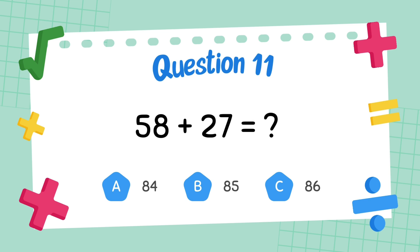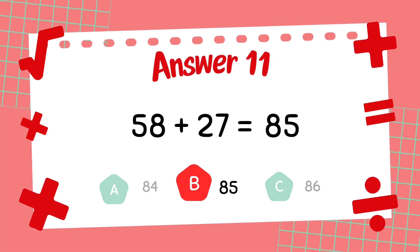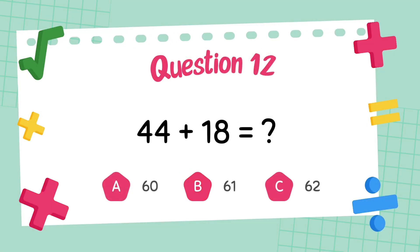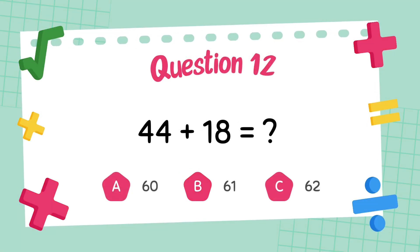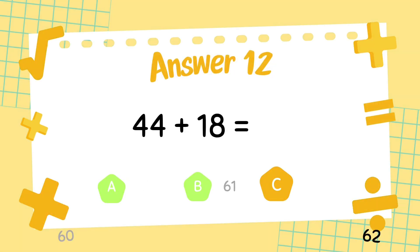What is 58 plus 27? The answer is 85. What is 44 plus 18? The answer is 62.